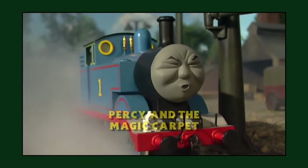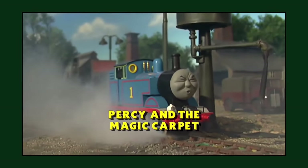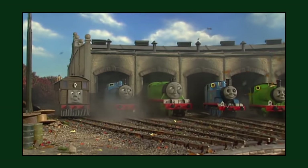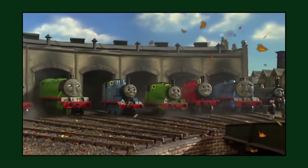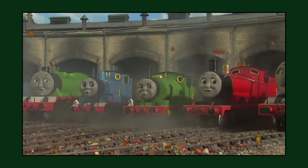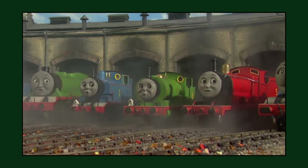The season 8 episode 'Percy and the Magic Carpet' would be the last episode to feature the original 6-berth Tidmouth Sheds, before being rebuilt with 7 berths in 'Calling All Engines'. It would also be the last UK episode where the title card is not read out aloud by the narrator.